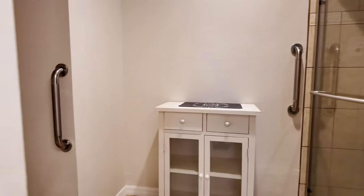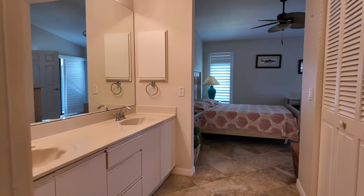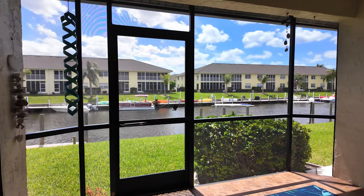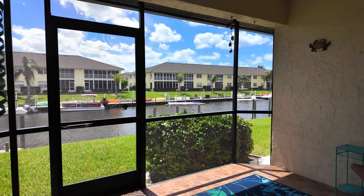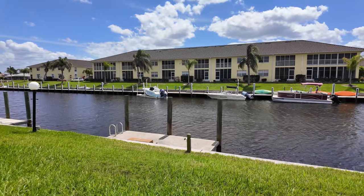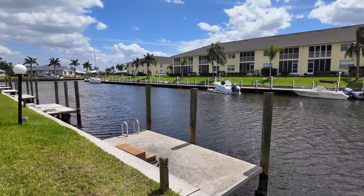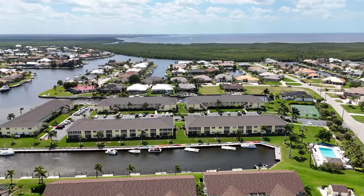Retreat to the spacious master suite featuring high ceilings, a private bathroom, and a walk-in closet. With a large heated pool, proximity to golf courses, shops, and waterfront restaurants, this community offers the perfect Florida lifestyle. Don't miss this perfect opportunity to live in a home with all the conveniences of a condo — welcome to your waterfront oasis.